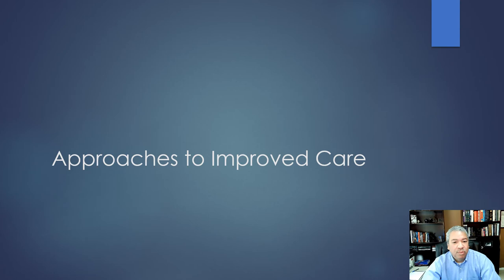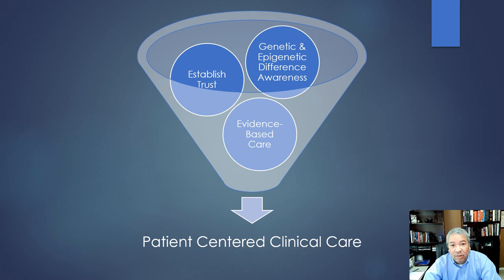Let's look at approaches to improving care. The overall approach to improving care for African Americans and other disenfranchised communities is: first establish trust, show them you care enough to learn about their community and its issues, bone up on the genetic and epigenetic differences — like increased prevalence of hypertension, worse cancer outcomes, disproportionately high prostate cancer — and treat that community according to its specifics. The care you provide should be based on evidence and research.